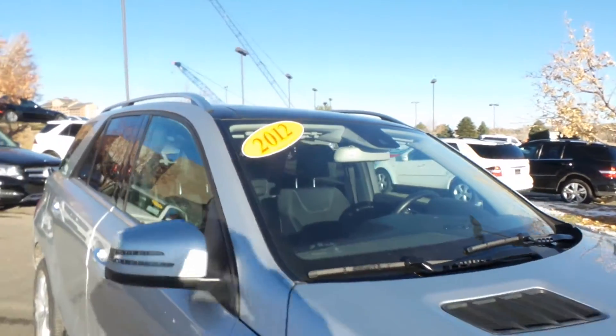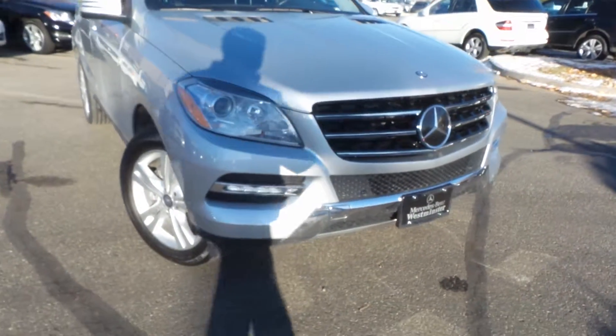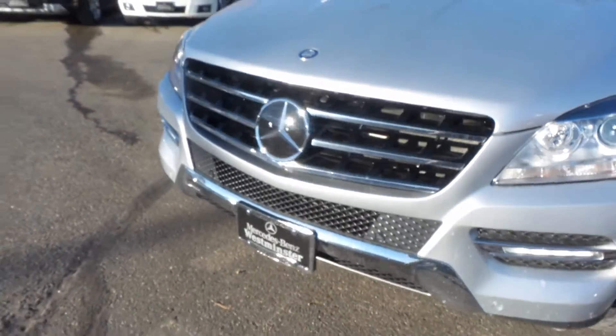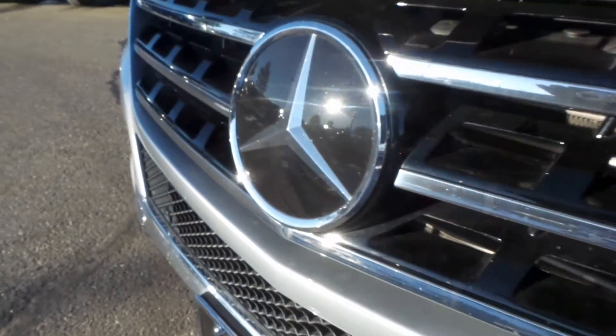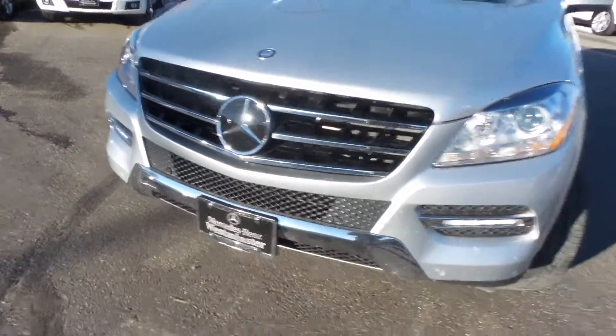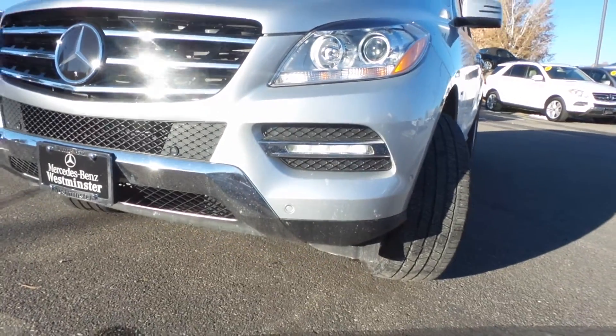It's a 2012 model year, which is when the redesign happened, so it matches all the new technology and body style as you would see on a brand new one. See that star? It's filled in — it's not the regular normal Mercedes-Benz emblem. That's the Distronic Plus cruise controller, that adaptive cruise control package.